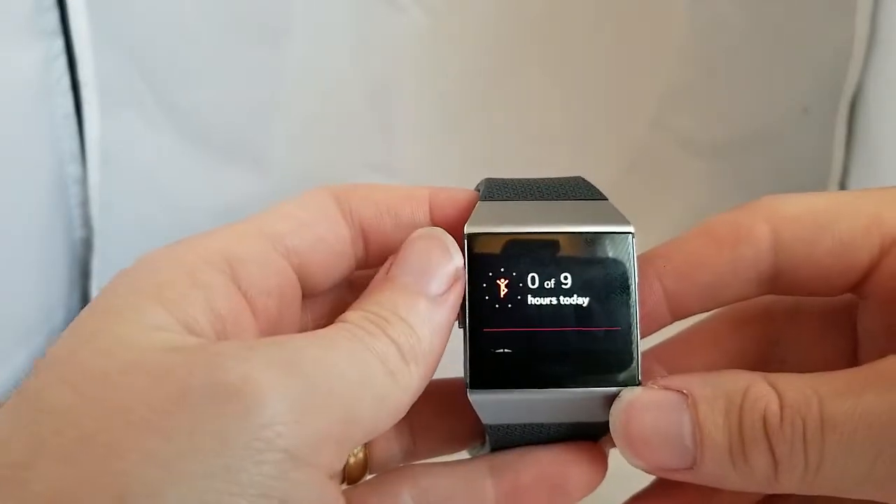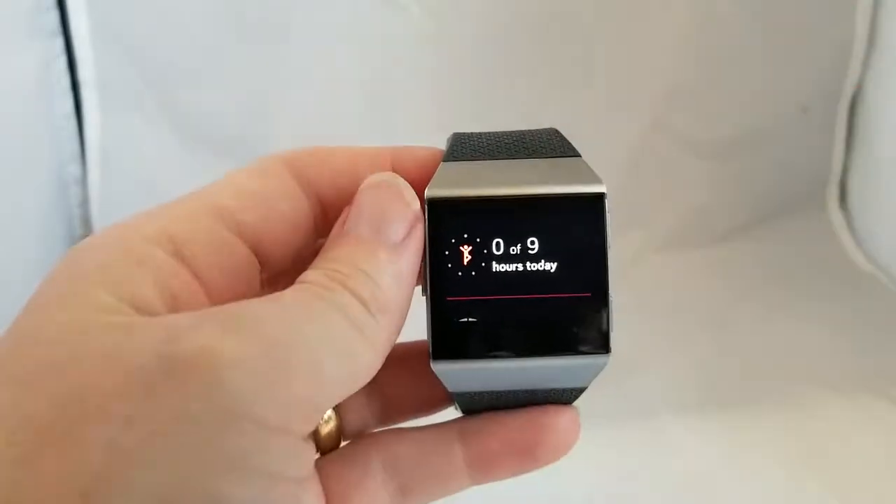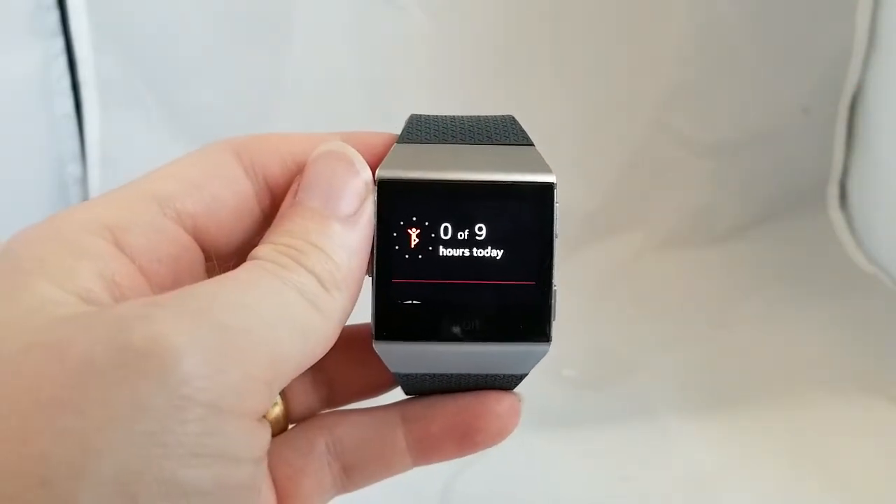So you can see with that new Today app you can actually get a lot of helpful data right there on the watch. If you found this helpful in any way please subscribe to my channel, it really helps.